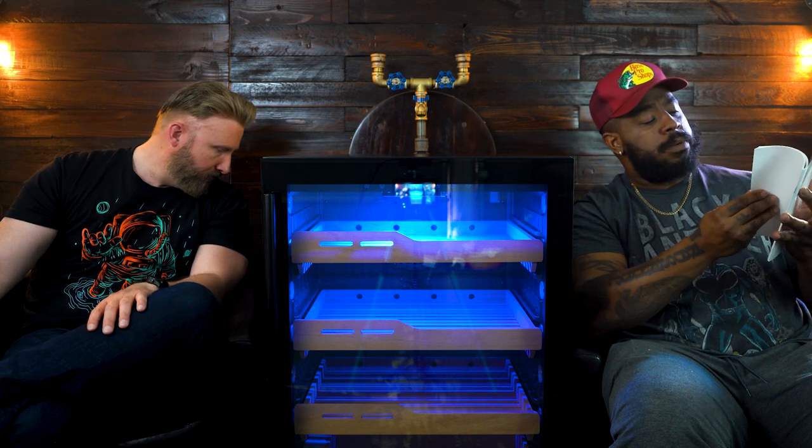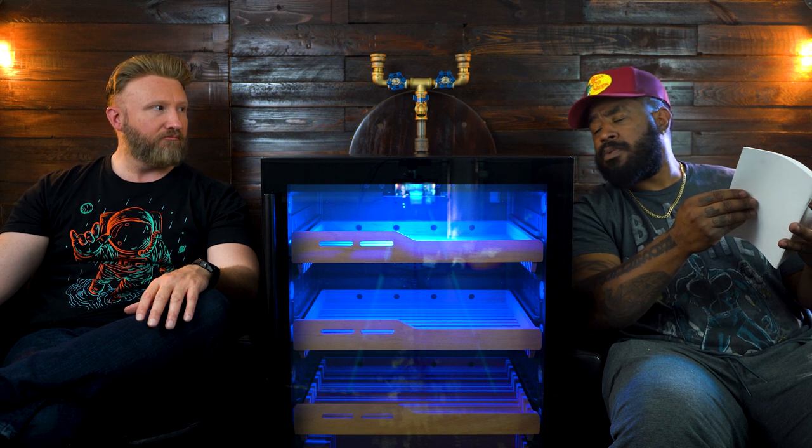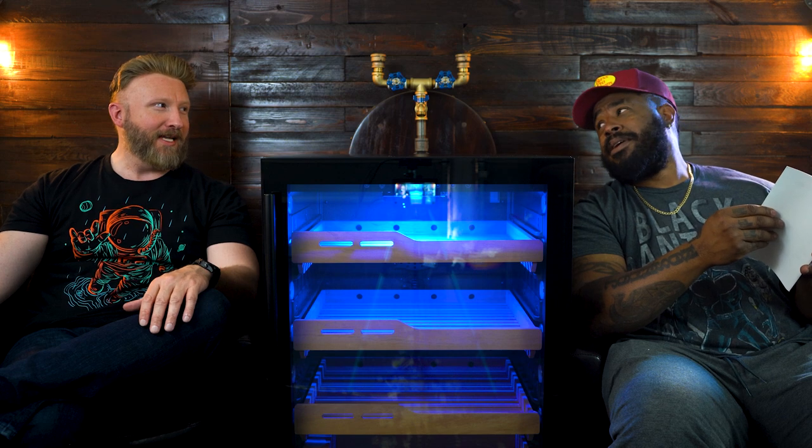Let's see how big this bad boy is. Dimensions: 23.81 inches in width, 23.62 inches in depth, and 34.25 inches in height. This is actually called an ultrasonic humidity control system. Temperature range is 54 to 72 degrees. The unit itself is 100 pounds, so make sure you have somebody help you move this thing from the box to wherever you're going to store it.